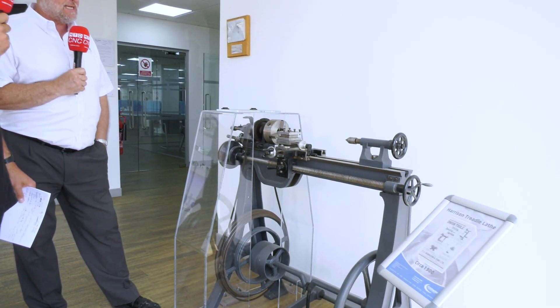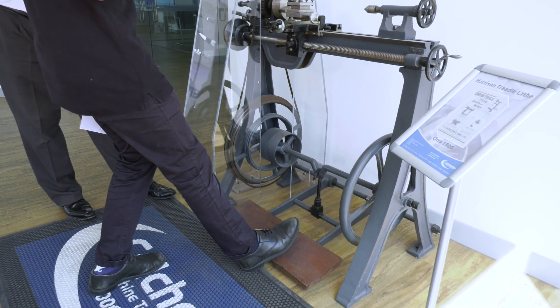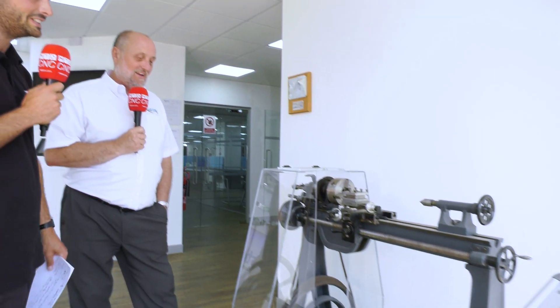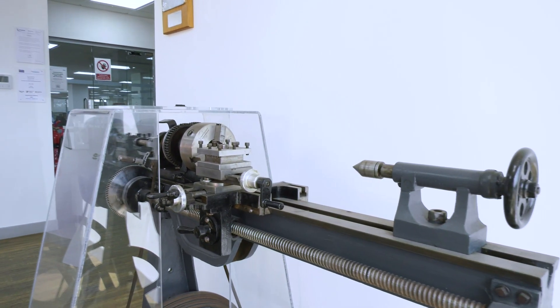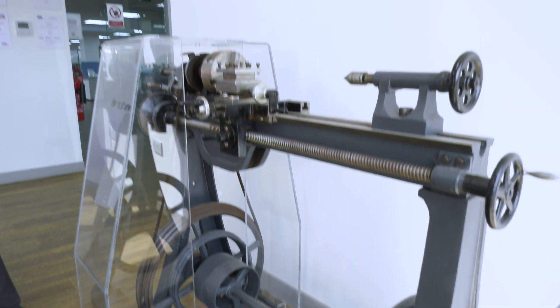This is one of our very first machines — well, an early machine. It's circa 1900, it's a Harrison treadle lathe. So you'd get here with your foot and you'd be actuating the feed and also the spindle with your feet? I find it amazing that somebody can actually operate with their feet and turn the handles at the same time. That would take a lot of skill. Definitely. Hats off to the engineers from the 1900s.